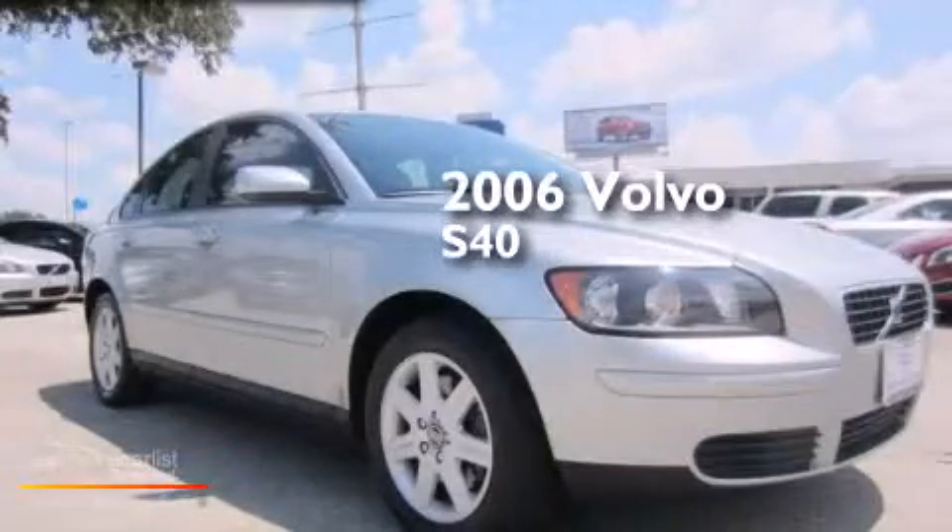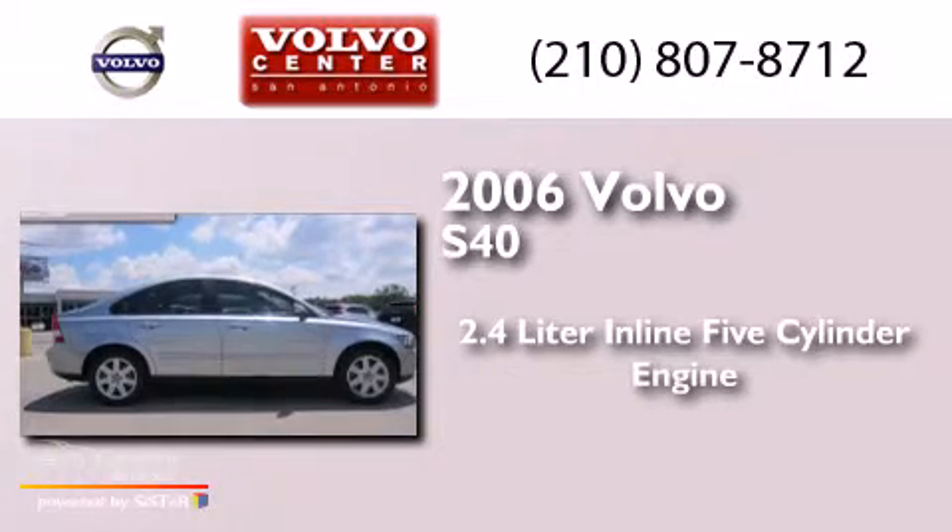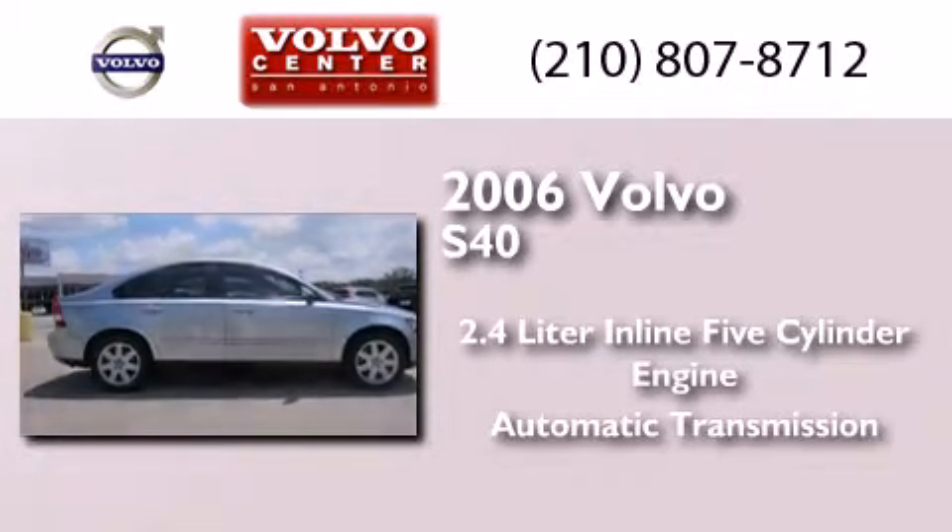This is a 2006 Volvo S40. It features a 2.4-liter 5-cylinder engine and an automatic transmission.